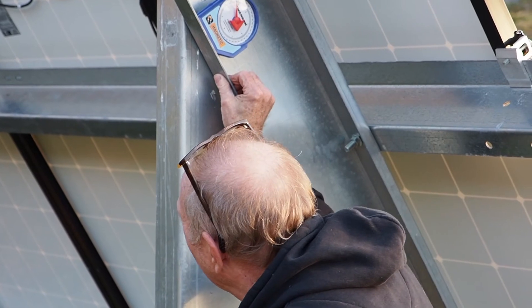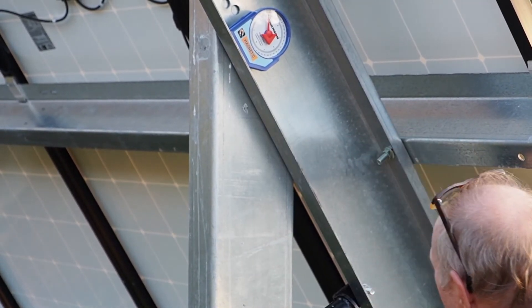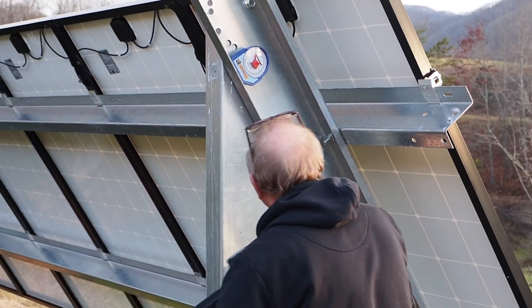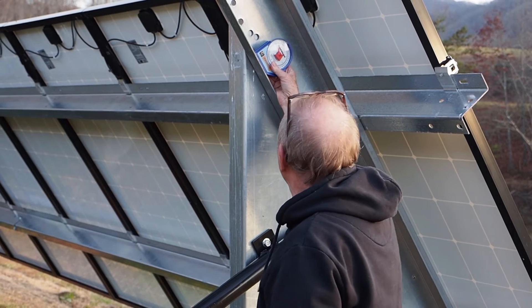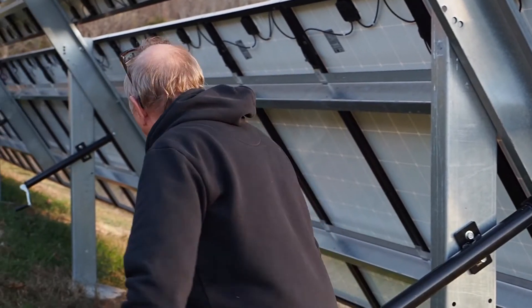I'm trying to get to 62 degrees, but we've only got a little bit of space left. After cranking, 60 degrees is about the best we can do with the system. We're almost at 60 — I'm going to go down the line and try to get them all close to that.